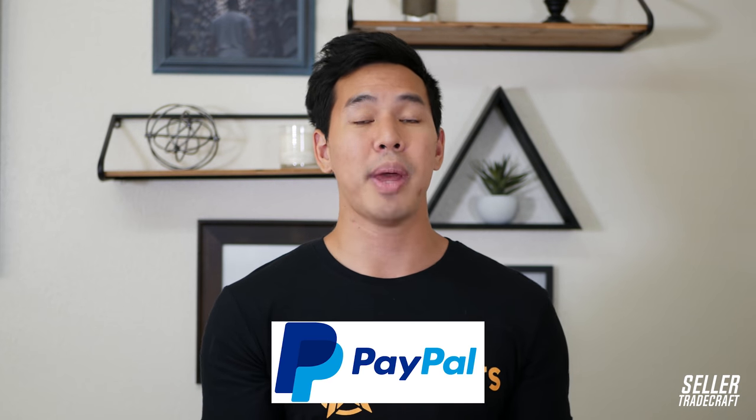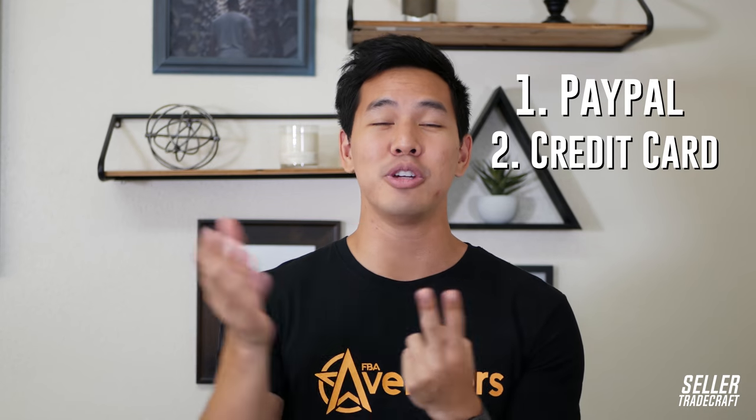If you're working with a factory for the first time or a new supplier, best practice to protect yourself is to pay the 30% deposit with PayPal. Sometimes a supplier might say no, but if you really insist, they should say yes. You're going to pay with PayPal using a credit card. If you get screwed, you contact PayPal and file a dispute — they give you your money back. If PayPal doesn't, then you file a dispute with your credit card company, and they generally always give you your money back. Those two layers of protection — PayPal and your credit card company — are how you pay your 30% deposit safely.